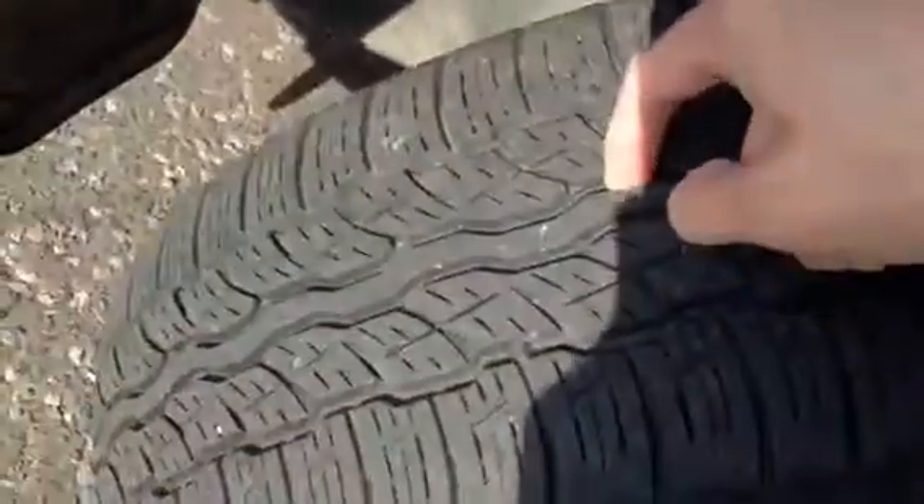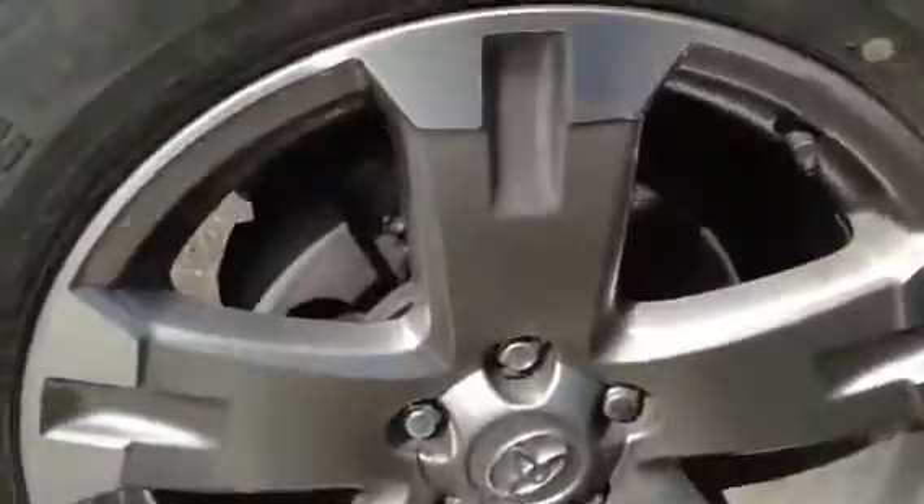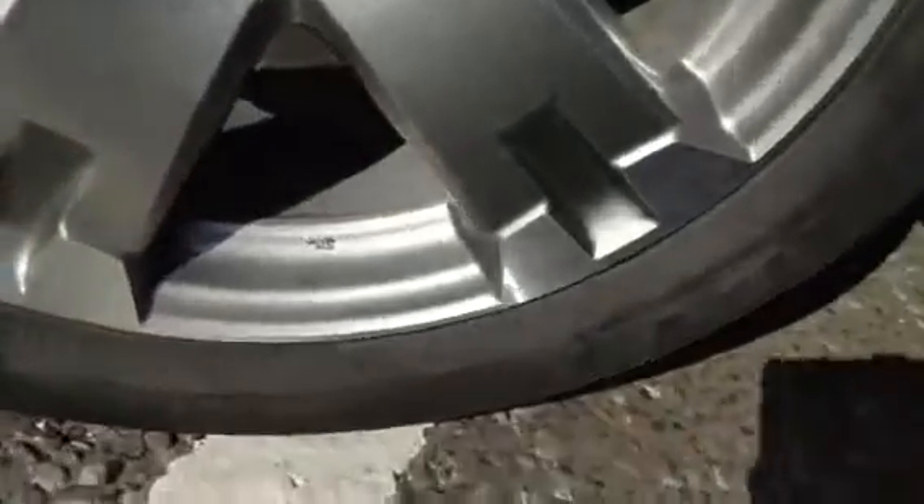Looking at the near side front tyre again — good 4mm there. The near side front alloy has no kerbing or scuffs, though there's a little bit of a chip at the bottom. Apart from that, nice clean condition. There are some light scratches on the near side front arch.